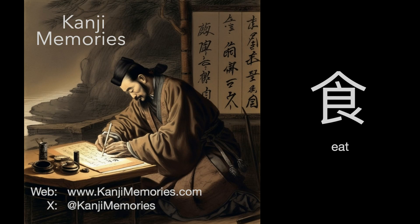Hi, this is Dumb Dave for Kanji Memories with a video to help you remember the Japanese kanji for eat. See kanjimemories.com for an introduction, or just follow along and all will become clear.